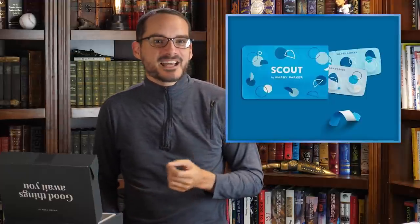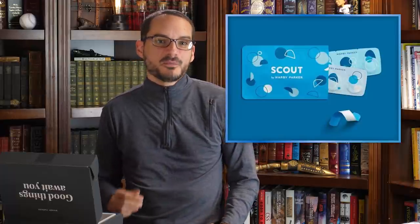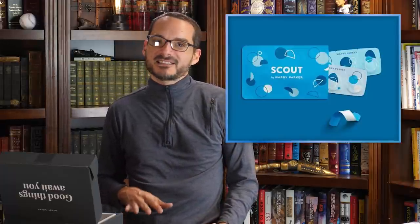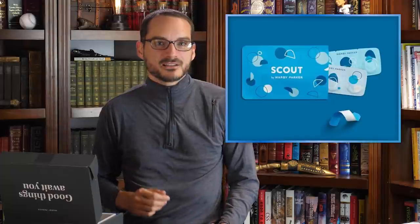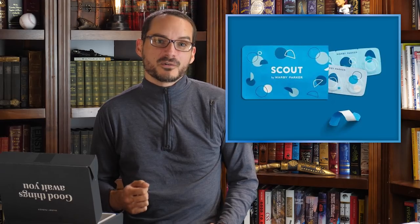Alternatively, if you're a contact lens kind of person, they have those too with their breathable scout lenses, which are made from a super moist material that resists drying for lasting hydration and comfort. The trial pack includes six days worth of contacts for only $5, and then you get $5 off your next Warby Parker order.